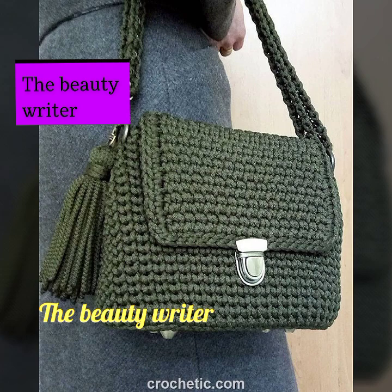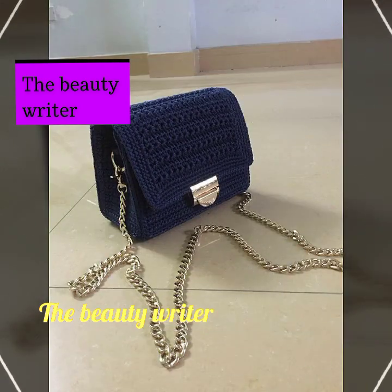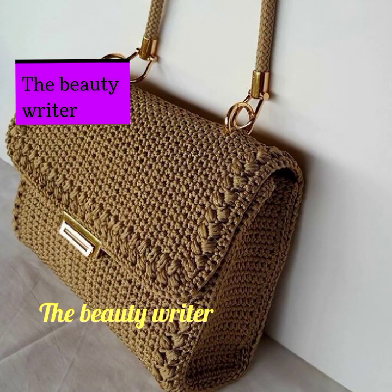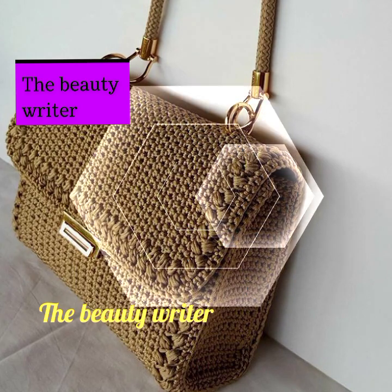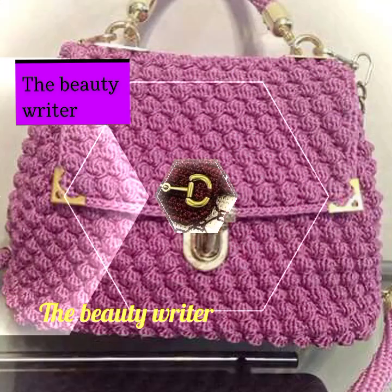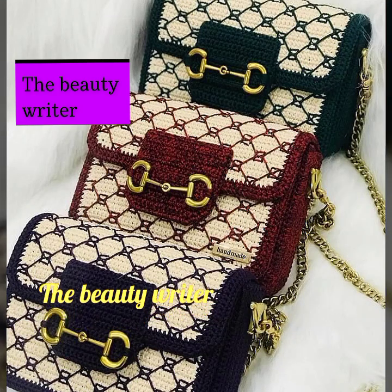You can see the price also mentioned there, which is very helpful for you, and you will get an idea about this kind of handbag collection. Let us know in the comment section which designs you like the most from this collection. Let's talk about how you can place an order for this handbag.